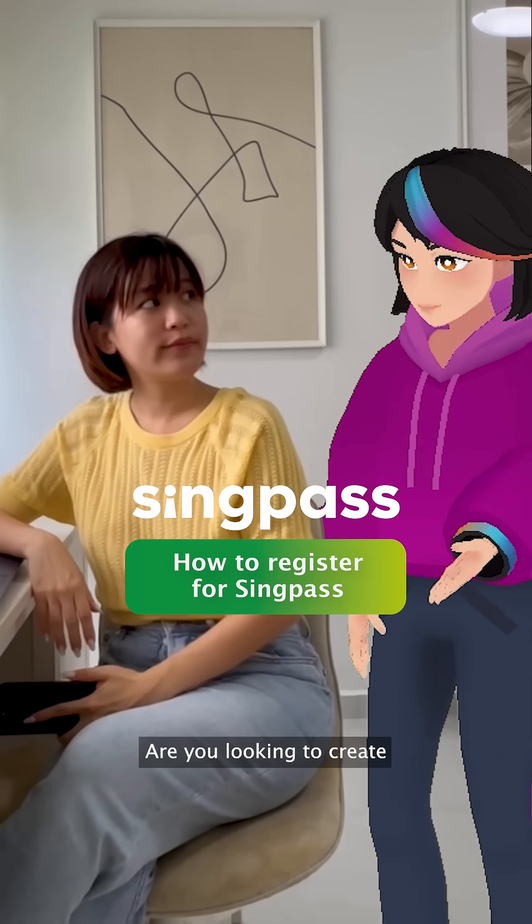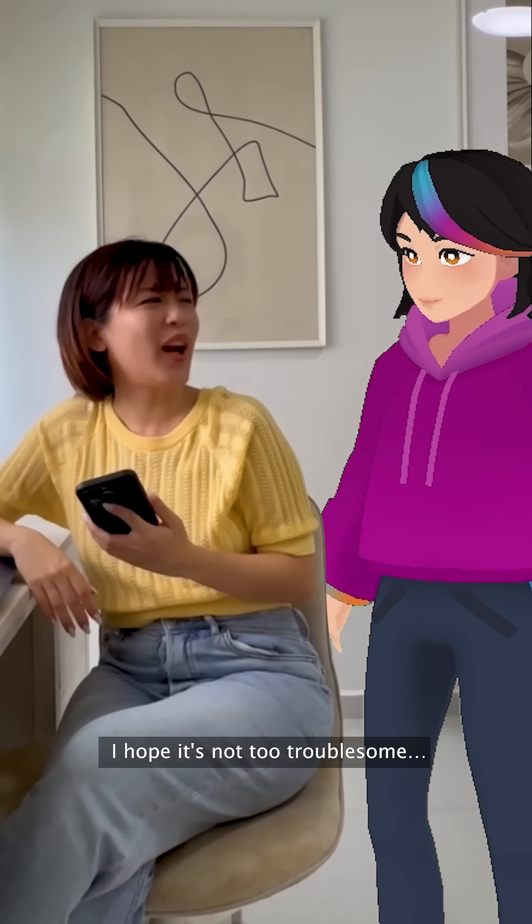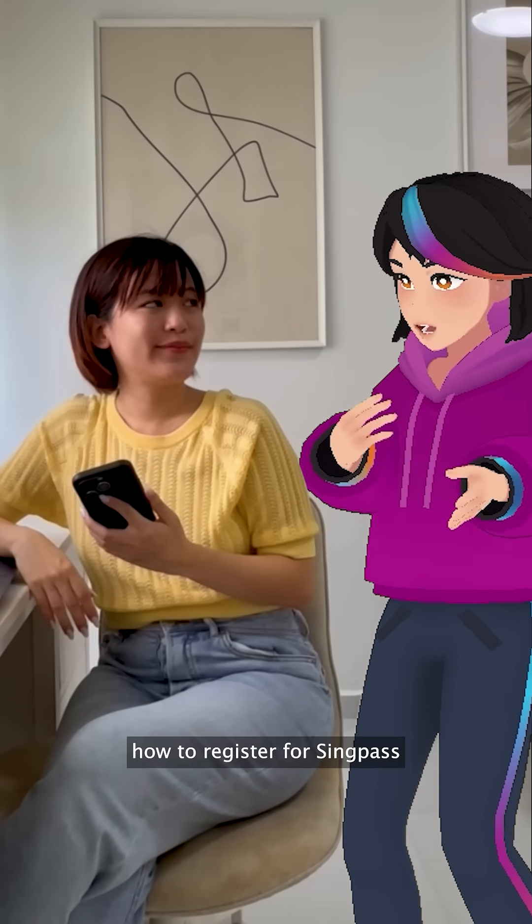Do I need to go to some government office to register for SingPass? Are you looking to create a SingPass account? Yeah, do you know how? I hope it's not troublesome. It's easy. I'll guide you through how to register for SingPass.